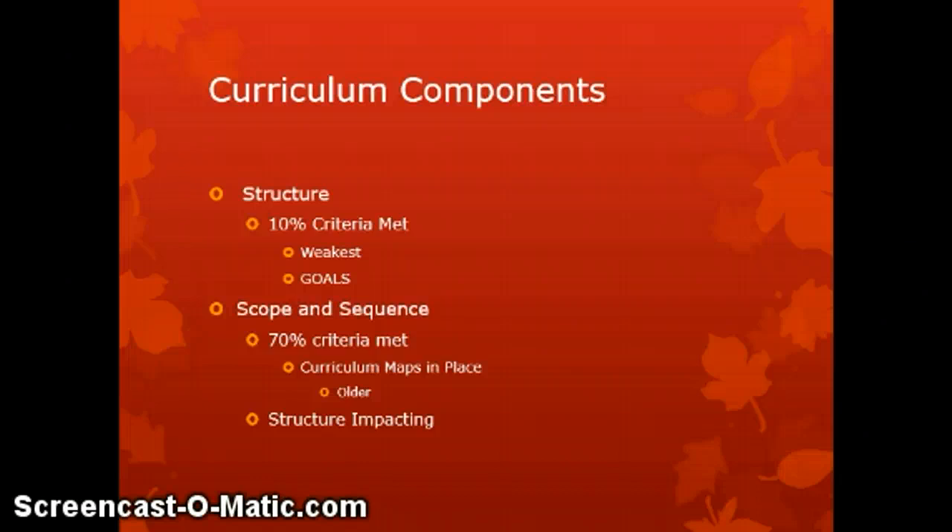Moving to scope and sequence, it was found to be much stronger, with 70% of criteria being met. However, the curriculum maps in place were a bit older, coming from around the year 2010. This area was also impacted by the structure of the curriculum, since scope and sequence cannot really be guided by the achievement of goals that had not been defined.